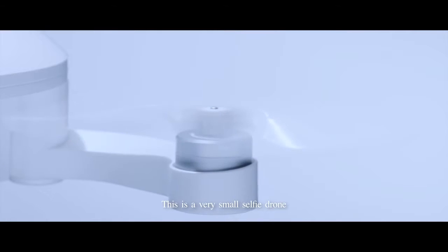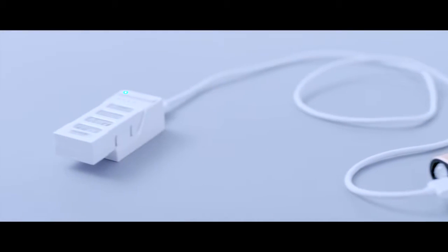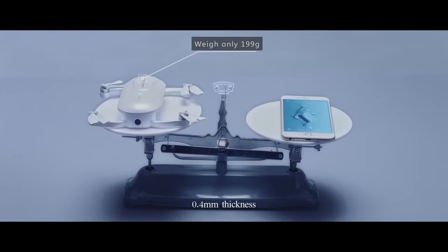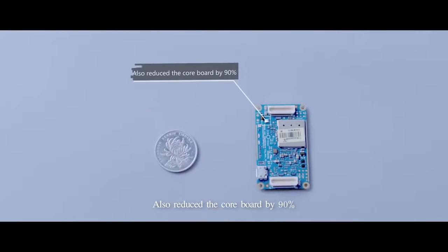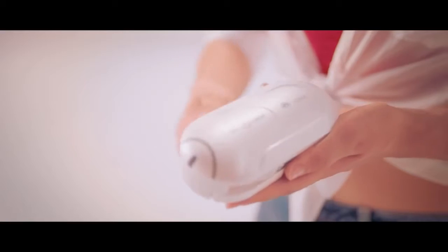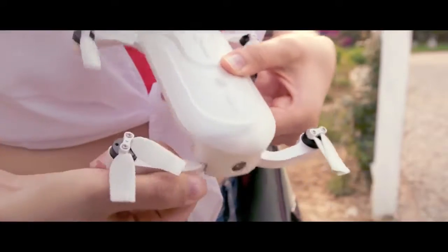This is a very small selfie drone. It can even be charged by a power bank. It weighs only 199 grams, 0.4 millimeters thick. Also reduced the core board by 90%. This is a selfie drone that can be put into your pocket.